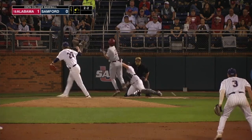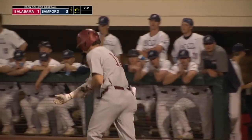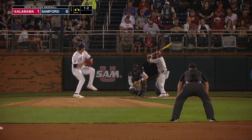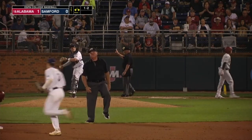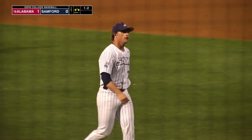Hobbs is 2-2, hit him. The 1-2, runner goes, swing and a miss. And that does it for the top of the first for the Crimson Tide.